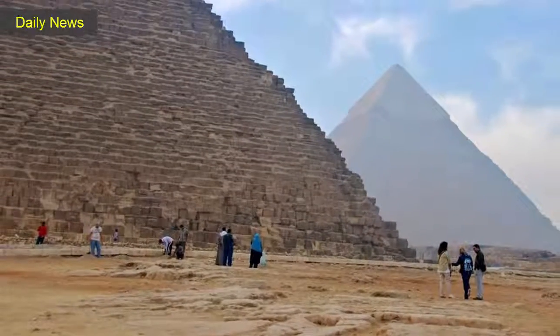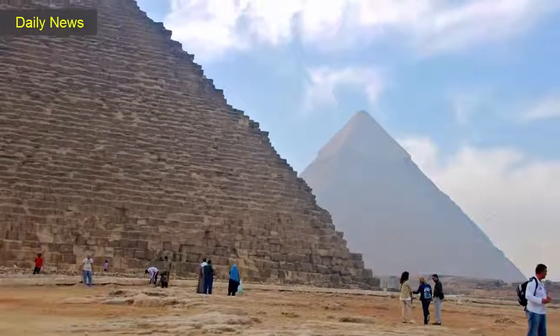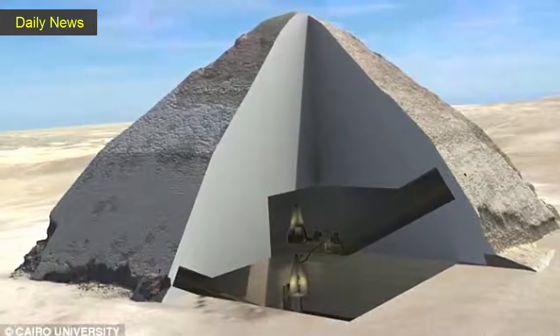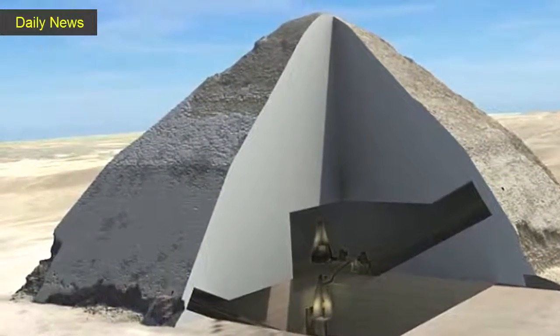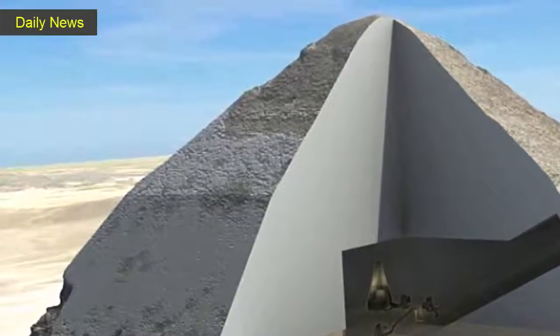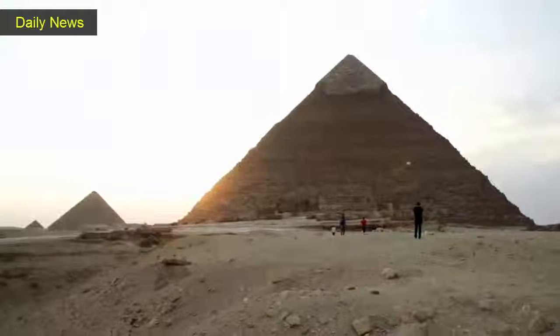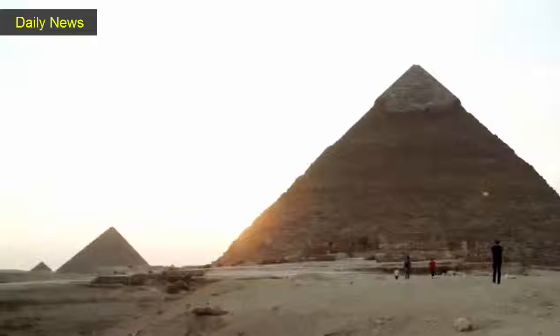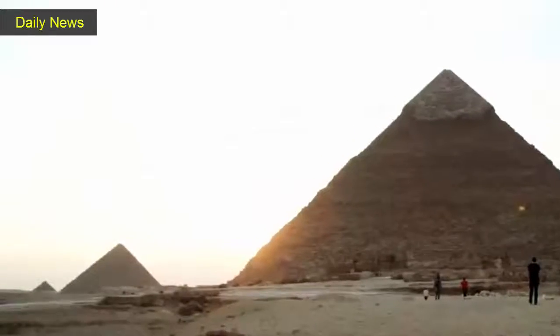Some experts say such empty spaces have been known for years. "This is a premier," said Mehdi Tehubai, a co-founder of the ScanPyramids project and president of the Heritage Innovation Preservation Institute. "It could be composed of one or several structures. Maybe it could be another grand gallery. It could be a chamber. It could be a lot of things."